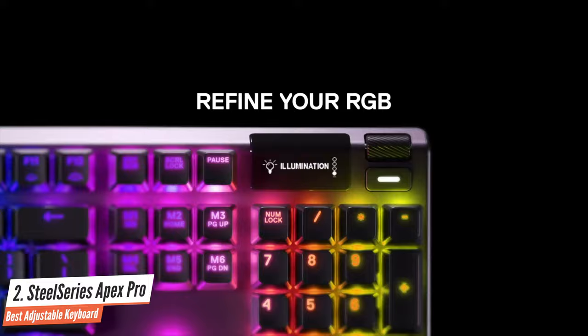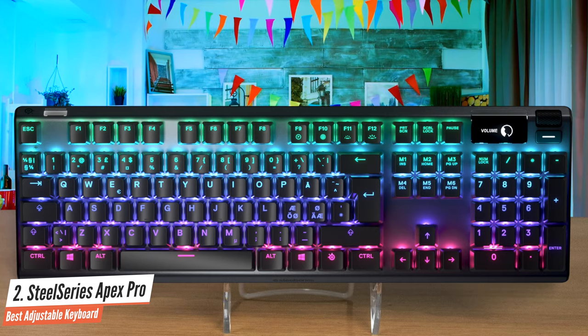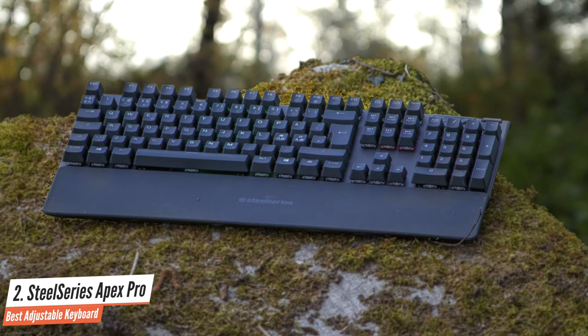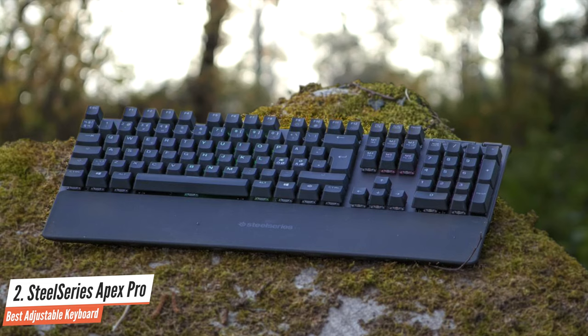It has a small OLED screen on the top right-hand corner — with its tiny size and black-and-white display, OLED is all about readability. What makes it special is the customization it enables. The SteelSeries Apex Pro is one of the best gaming keyboards, if not the best. The custom actuation, elegant build, and bright RGB lighting help it stand out amongst the dense competition.